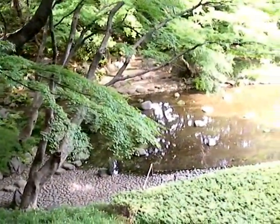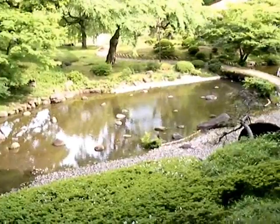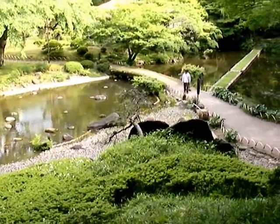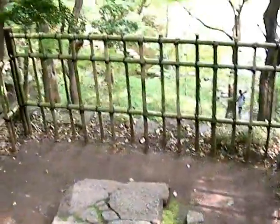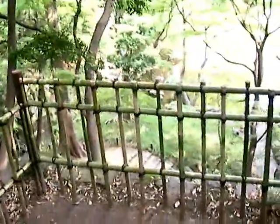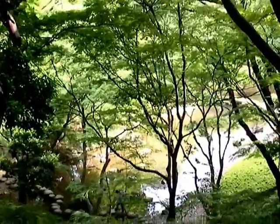Iemitsu, the third shogun, would often come to this stream in the park, sit by the rocks, and contemplate. This area is built to design and copy a temple, Kanando in Kyoto, looking out over the heights.